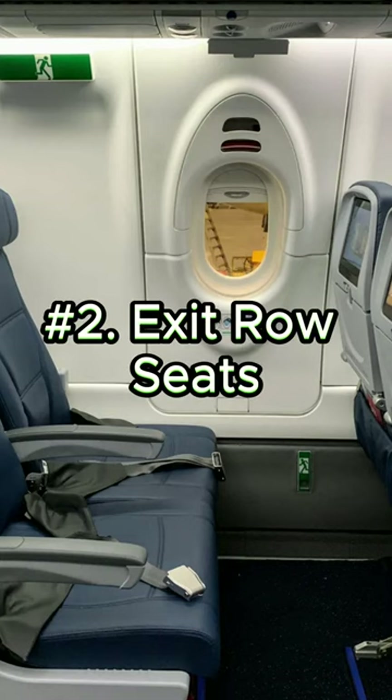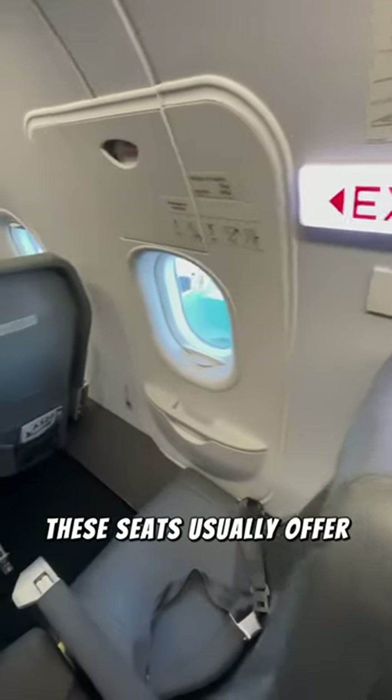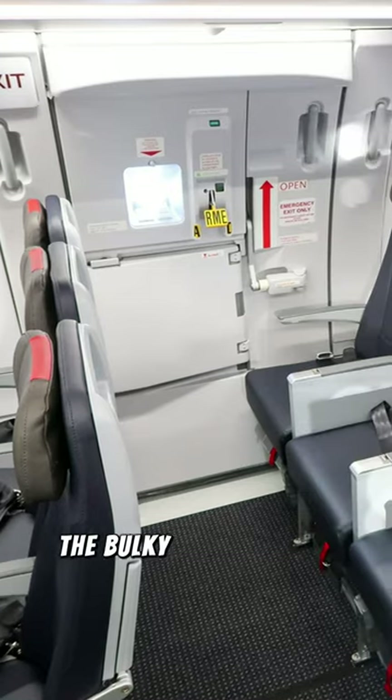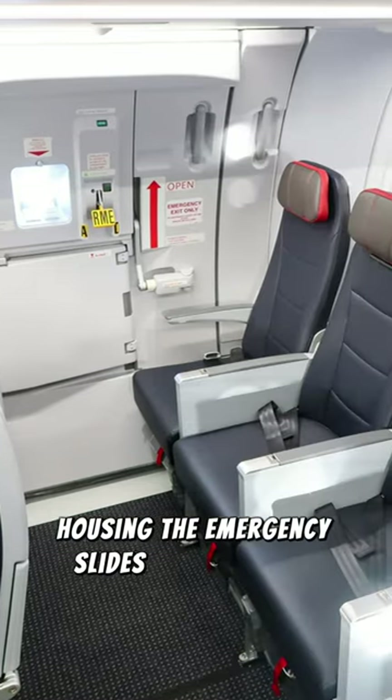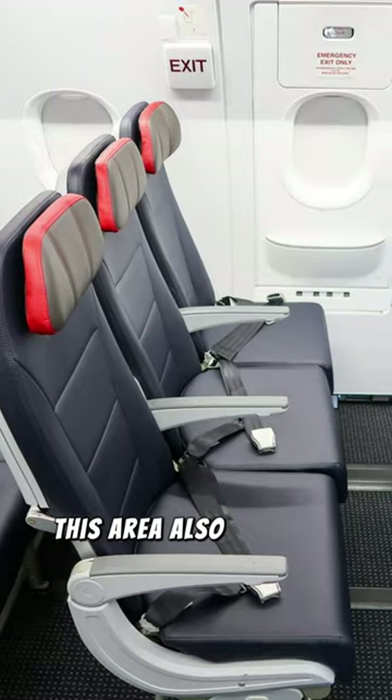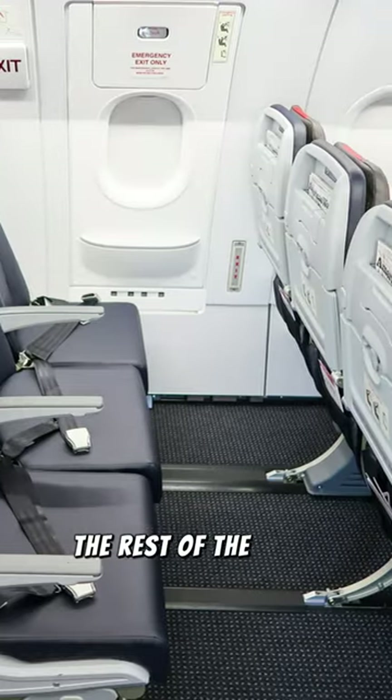Second, seats next to the emergency exits. These seats usually offer more legroom, but beware of the window seats. On wide-body planes, the bulky compartment housing the emergency slides near the door can eat into your legroom. This area also tends to be colder than the rest of the cabin.